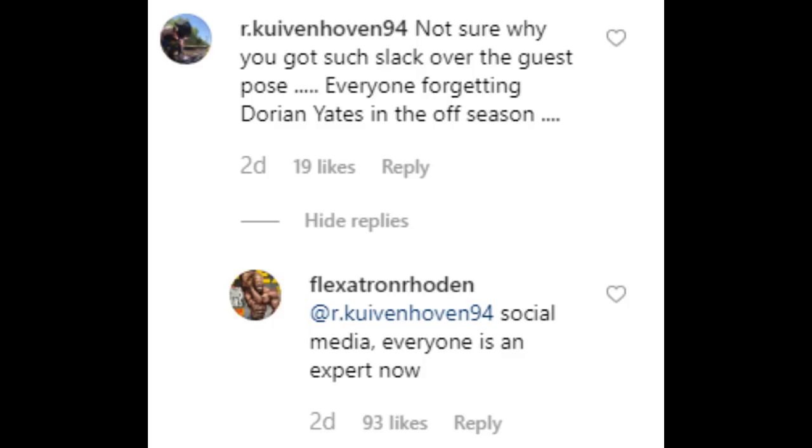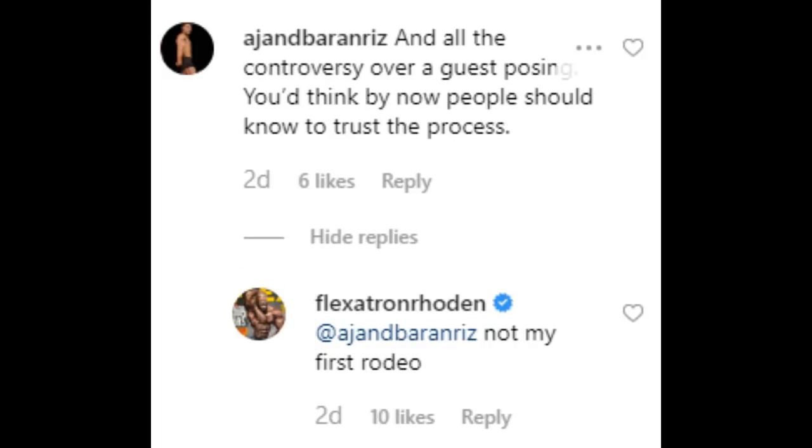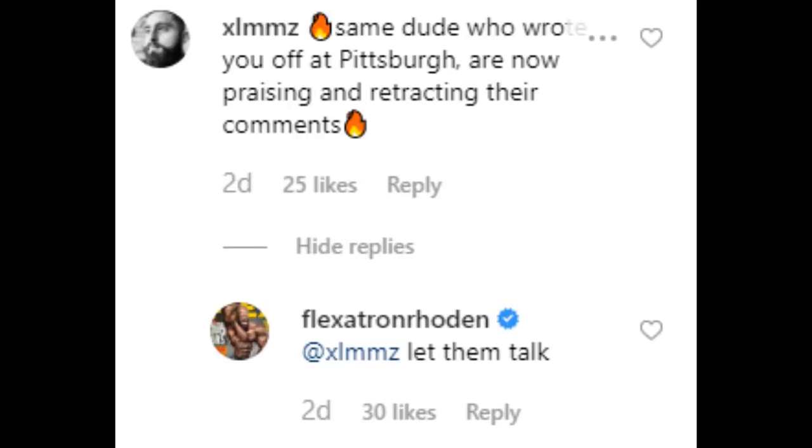This comment says: 'Not sure why you got such slack over the guest pose. Everyone is forgetting Dorian Yates in the offseason. Social media — everyone is an expert now.' So he's basically confirming he looks great right now after that guest posing. Another says: 'In all the controversy over guest posing, you'd think by now people should know to trust the process. Not my first rodeo.' He's not saying this is an old photo — he's kind of confirming it's current. Another: 'Same dude who wrote you off at Pittsburgh are now praising and retracting their comments. Let them talk.' Again, he does not say this is an old photo.